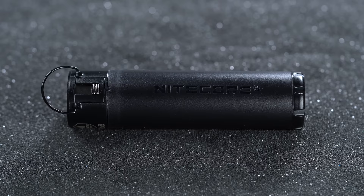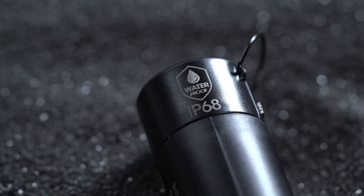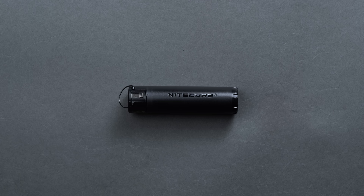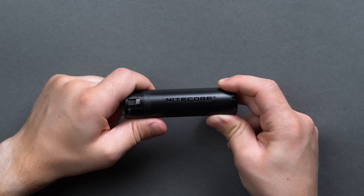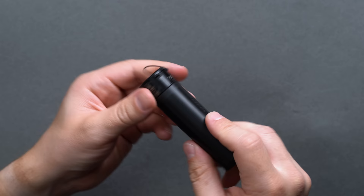Electronics and water don't mix — but why exactly? H2O itself doesn't actually create the issue. Damage comes by way of the tiny ions, minerals, and impurities water carries with it. Ions link up, send a current of electricity where it doesn't belong, and boom — fried. It's incredibly difficult to fully waterproof electronics, but Nitecore has done it with a number of their hard-wearing products, like the NP-B1 power bank that has a stunning IP68 rating.